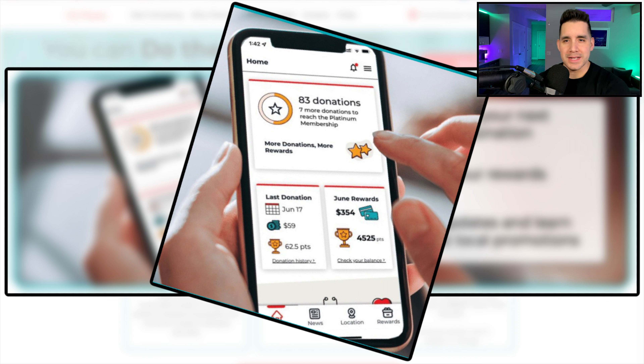Looking more closely at the app, it shows 83 donations in this example, with seven more donations needed to reach Platinum Membership — so there's a tiered rewards level. In the middle, it shows last donation June 17th as an example, paying $59 and giving 62.5 points. That looks like an average per-session payout rate. For the month of June, the example shows $354 along with the associated points on the reward system.